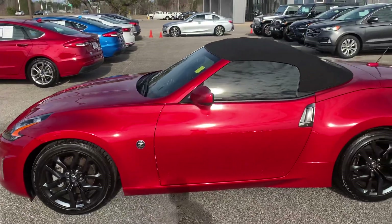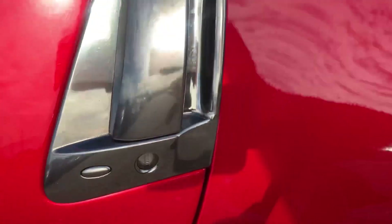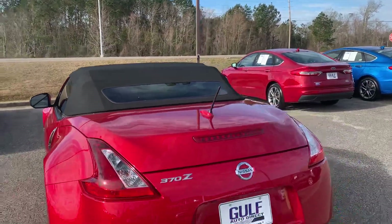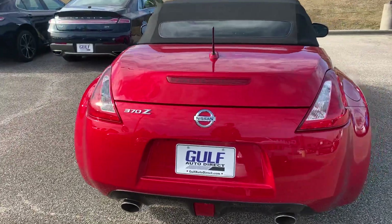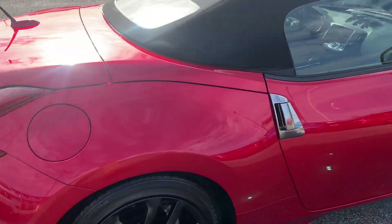This one is going to be red, almost a crimson in color, with black alloy wheels. It's going to have keyless entry on the outside and a really nice black drop top on it as well. You're going to have dual exhaust ports in the back.